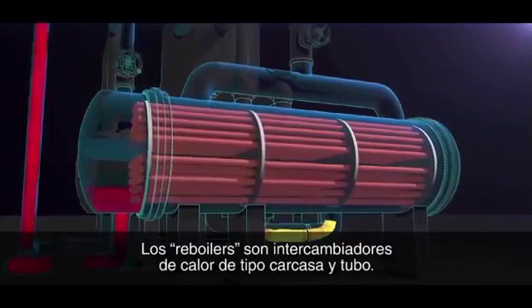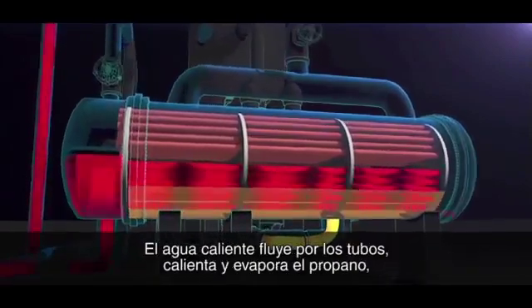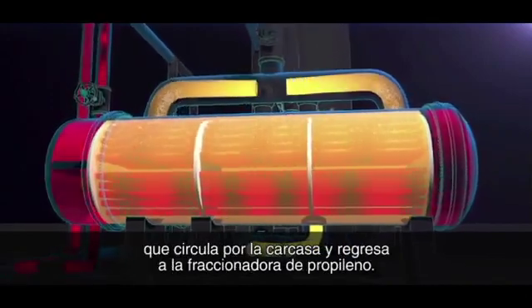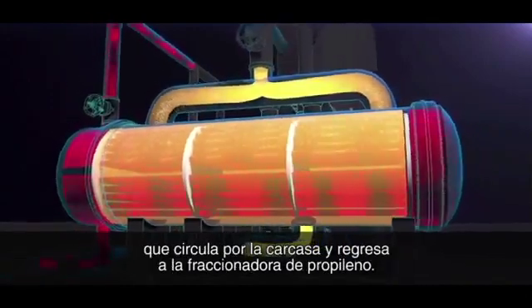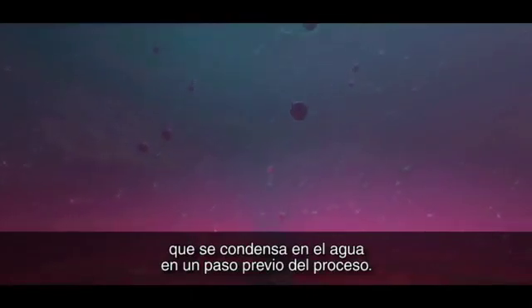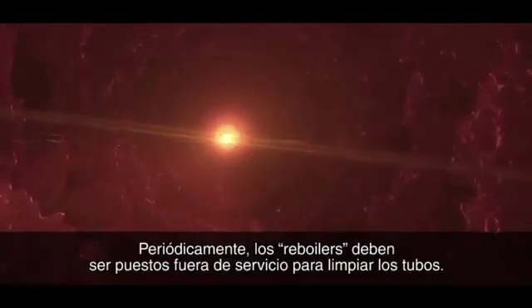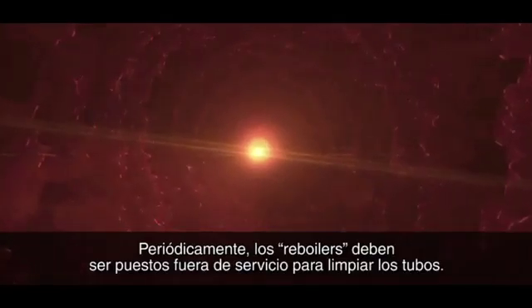The reboilers are shell and tube heat exchangers. Hot water flows through the tubes, heating and vaporizing propane that flows through the shell and back to the propylene fractionator. The water that flows through the tubes contains a small amount of oily tar, which condenses into the water earlier in the process. Over time, the oily tar from the water builds up on the walls of the reboiler tubes — this buildup is called fouling, and it reduces the efficiency of the reboilers. Periodically, the reboilers must be shut down to clean the tubes.